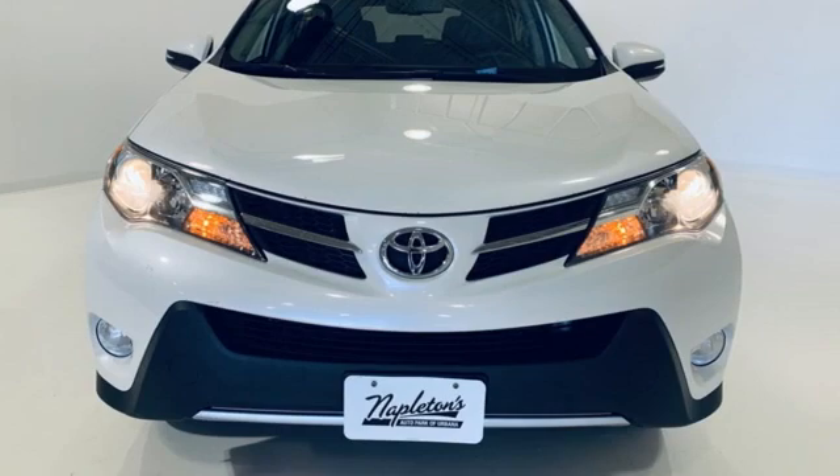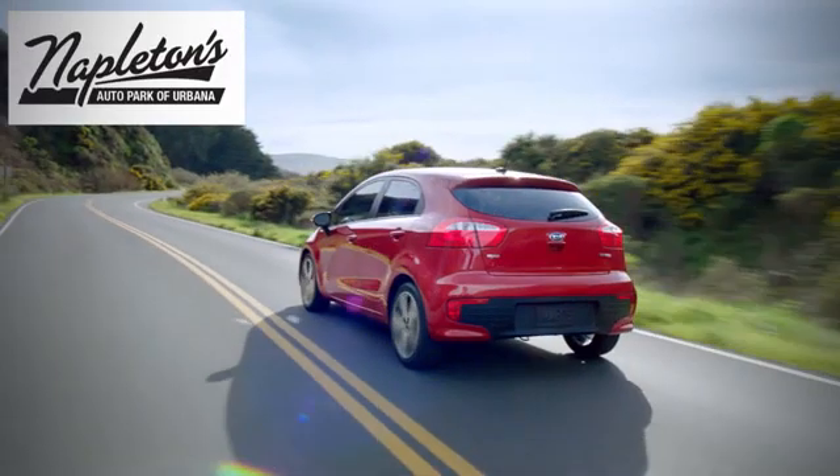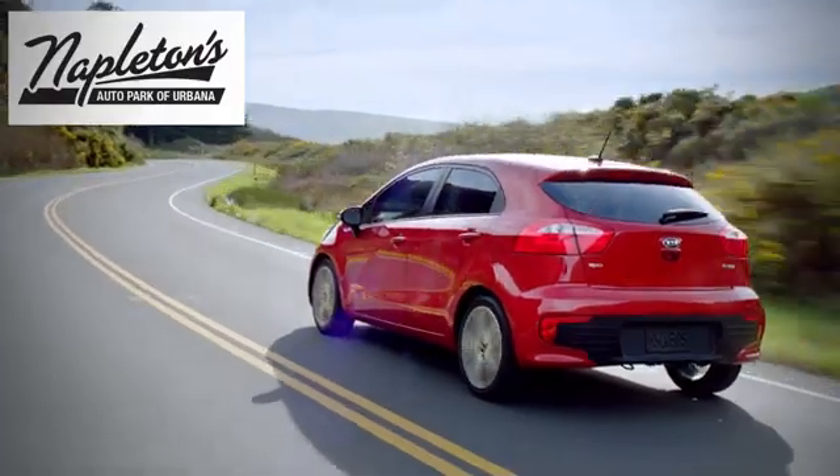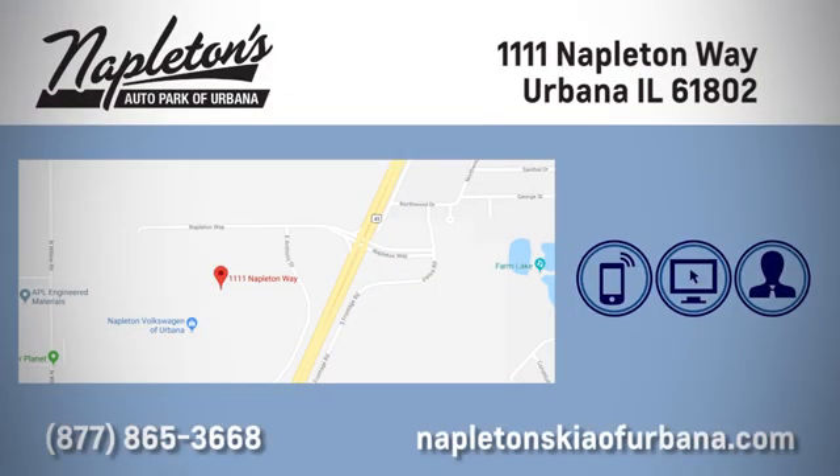Toyota — see what it can do when you take it for a test drive. Welcome to Napleton's Kia of Urbana. We're here to help you have the best experience possible. Call, click, or stop in today. We're located at 1111 Napleton Way in Urbana.